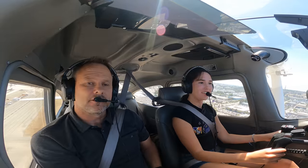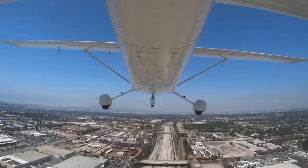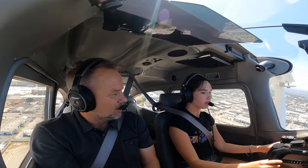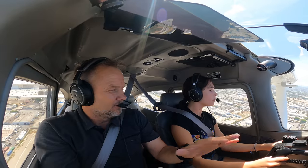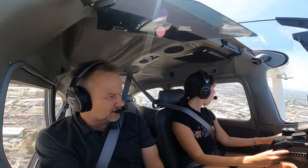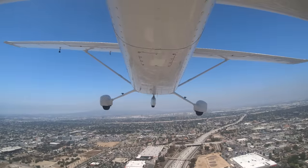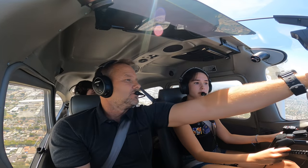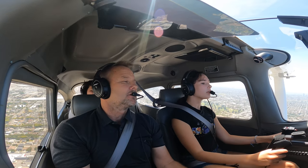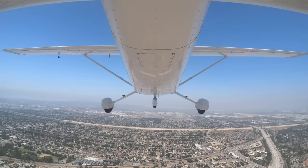If it starts turning right on you, turn it a little bit left. You're climbing — see how you're climbing, going away from the ground? Very nice. Speed's good, everything looks good. Now I'm going to show you something: if we push forward, watch the nose come down. And then I pull back and the nose comes up. So you're doing just perfect, this is a good climb.